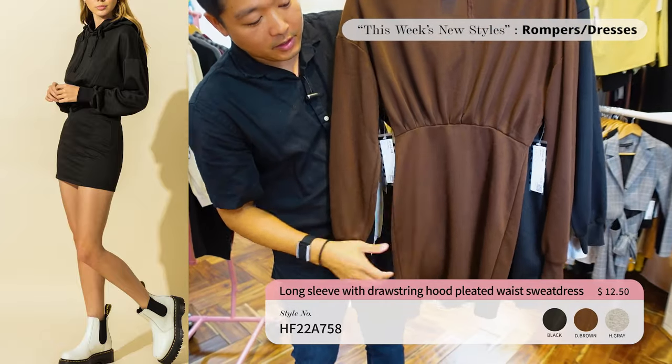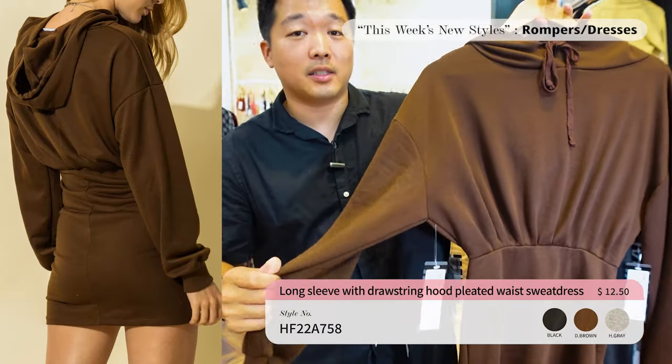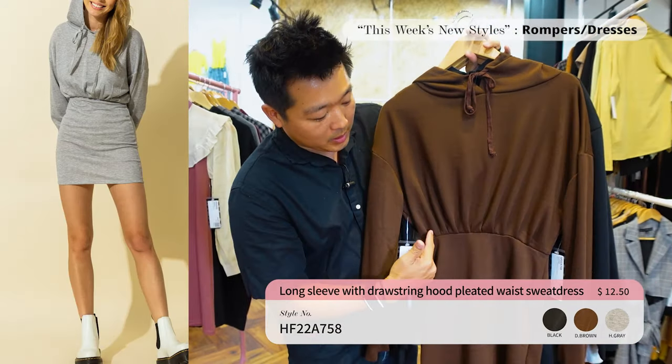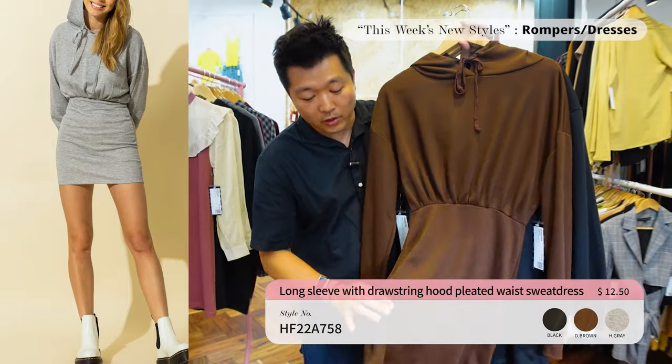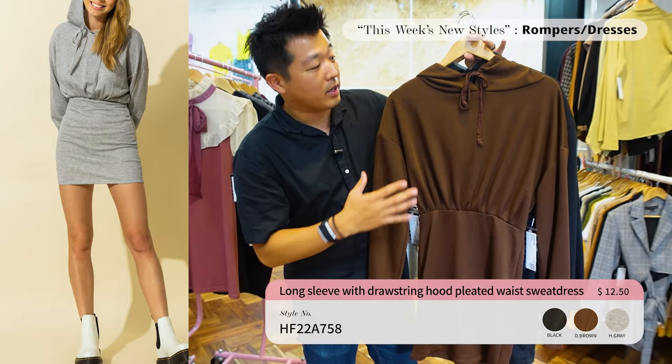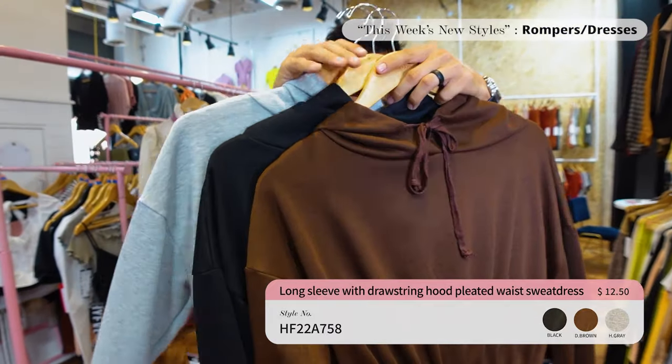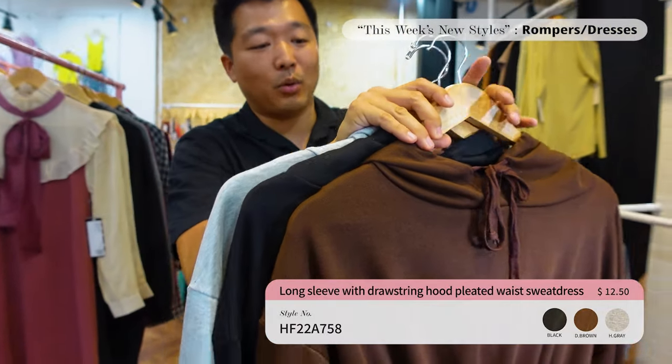Next up we've got comfy and sexy mixed together — this is a pudding dress. It's a thick fabric but it's not bulky. It's very warm and at the same time it accentuates your waist, focusing on the hips to give an hourglass shape. It's very comfy on top, comes in three different colors, and is priced at only $12.50.